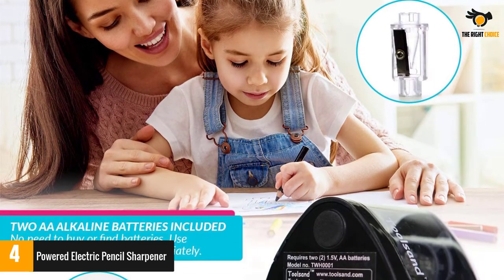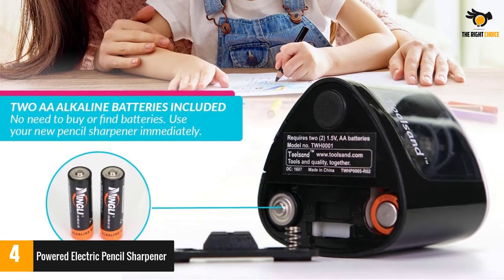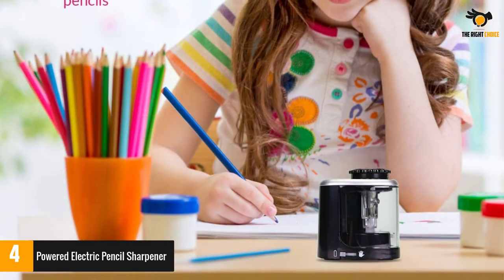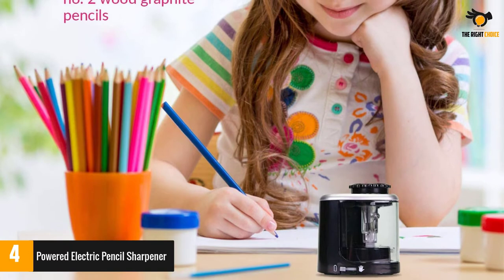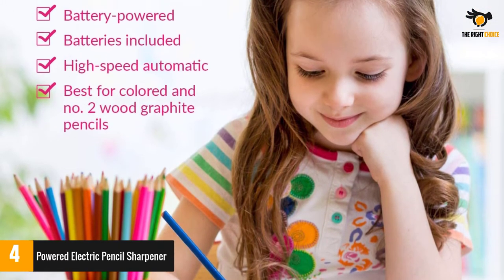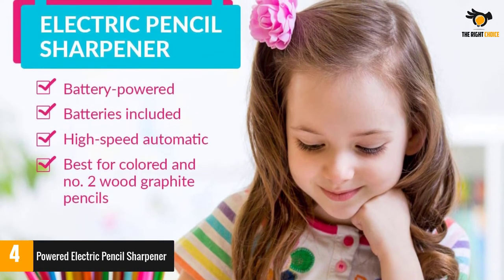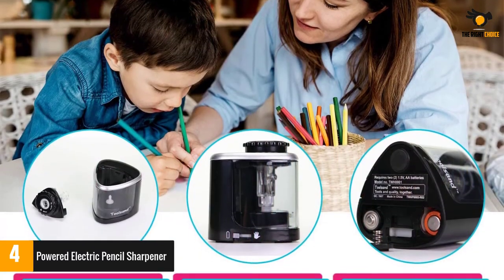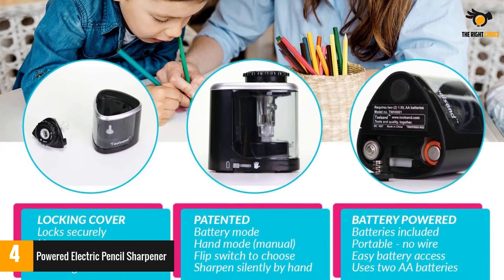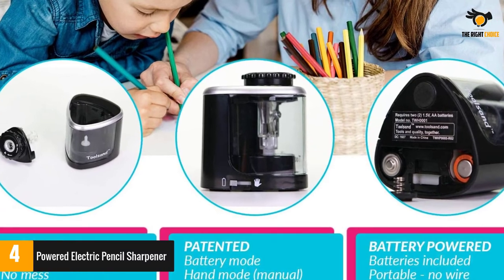Compact cordless handheld size works with all your pencils. Small, quiet and portable so you can travel with it anywhere. Shavings bin locks closed making spills impossible — just throw it in your bag and go. Powerful and fast despite its size. Top off your dull pencil in about one second, sharpen a new pencil in just five seconds. Batteries and spare blade included — two AA batteries are included so you can start using your sharpener immediately. Great back to school gift.